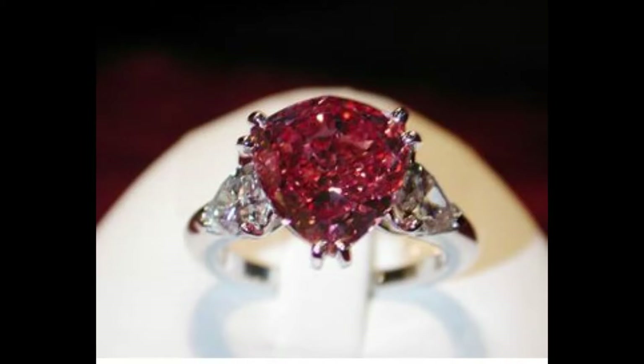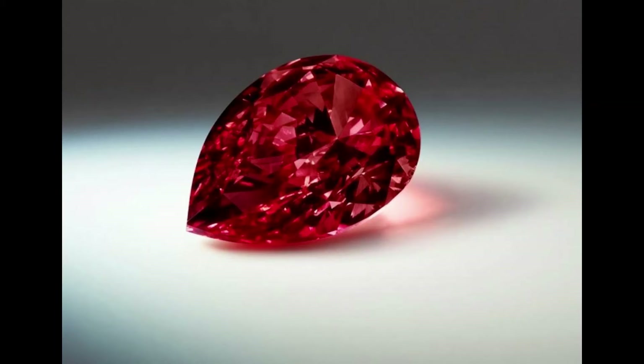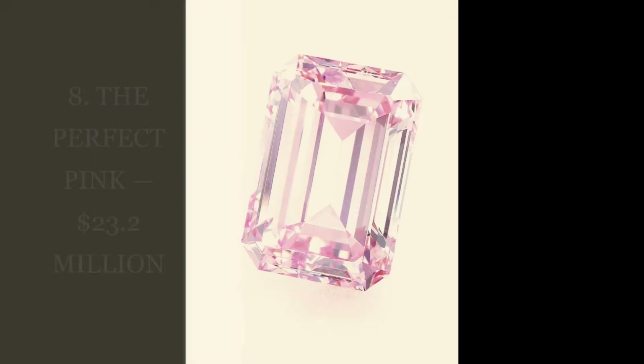This stunning heart-shaped stone was originally cut from a 777-carat rough diamond. The original owner of the Heart of Eternity was the Stamets Group, but De Beers later bought it in 2000. Rumor has it that in 2012 boxer Floyd Mayweather purchased the diamond for then-fiancée Chantal Jackson, though this has not been confirmed by De Beers.